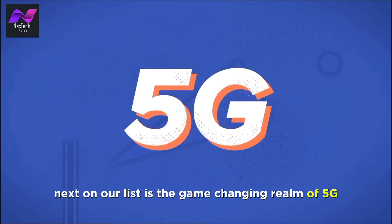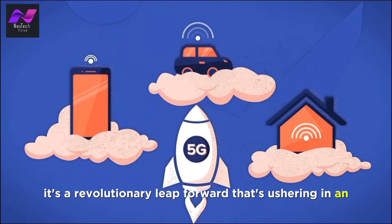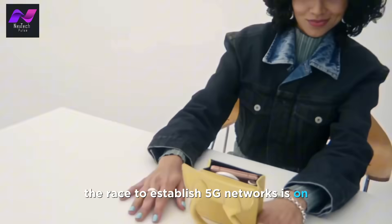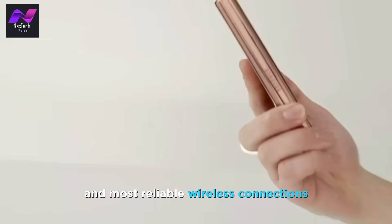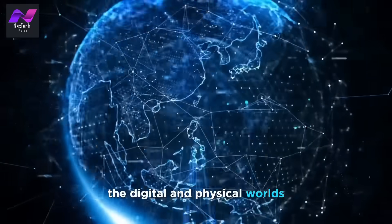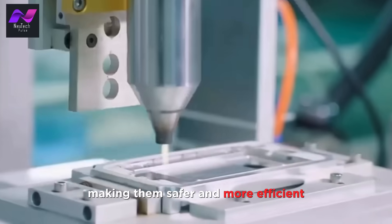Next on our list is the game-changing realm of 5G connectivity. 5G is more than just another G in mobile communication — it's a revolutionary leap forward ushering in an era of lightning-fast speeds, minimal latency, and unprecedented potential for innovation. The race to establish 5G networks is on, with telecommunications giants striving to cover the globe with the fastest and most reliable wireless connections. 5G opens doors to exciting applications, from augmented reality experiences that seamlessly blend the digital and physical worlds, to virtual reality that transports us to distant realms, and it's a critical enabler for autonomous vehicles, making them safer and more efficient.